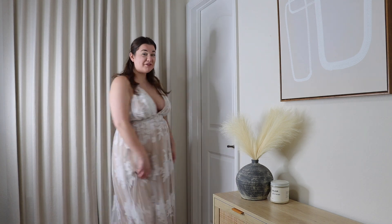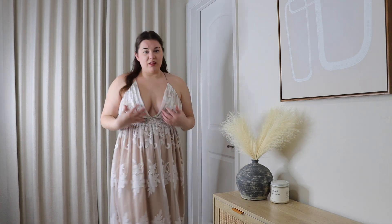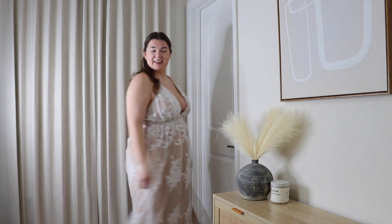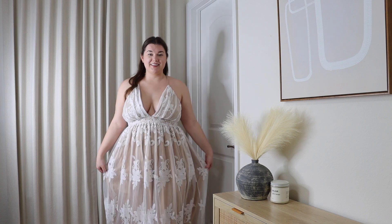Last but not least is Rachel's fun, flowy, poofy princess dress — the tan dress with white lace overlay. This is giving wedding party vibes — you could wear it as a wedding dress or bridesmaid dress. It's very comfortable and easy to dance in. It's flirty with a big cutout but also covering enough not to worry about anything showing. Katrina says it gives goddess vibes and that Rachel looks absolutely stunning in it.